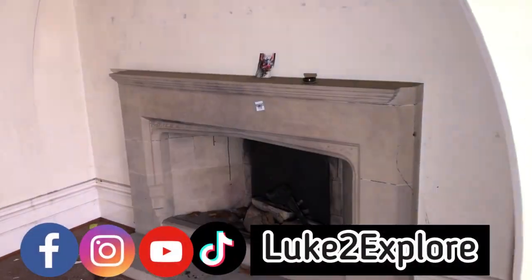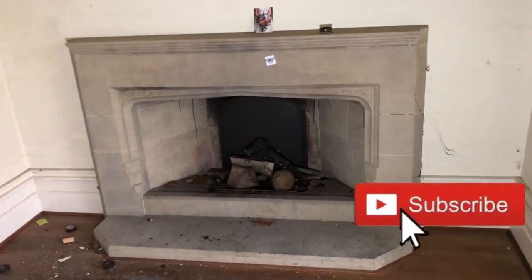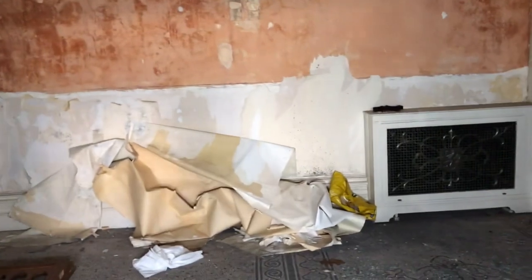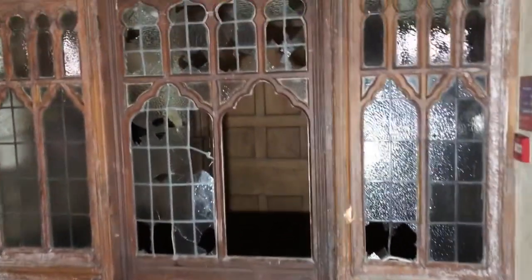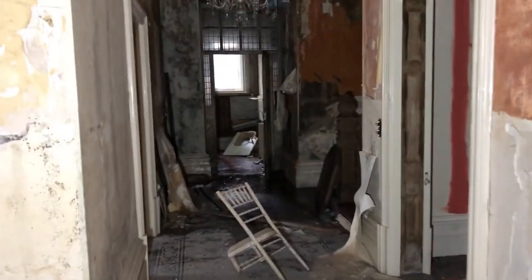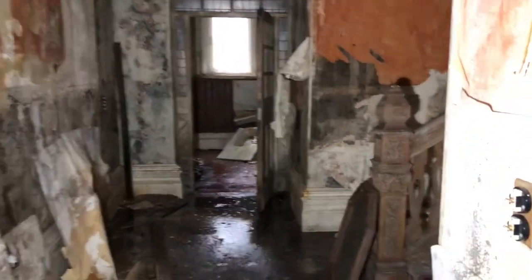Hello folks and welcome back to the channel, to another explore. Today guys we are at an abandoned former hotel and wedding venue. Just want to take you around and show you what's what. Check in there — that looks quite nice. But yeah guys, this once was, before it got trashed, a good place to explore. Unfortunately you get the vandals that trash the rooms non-stop.